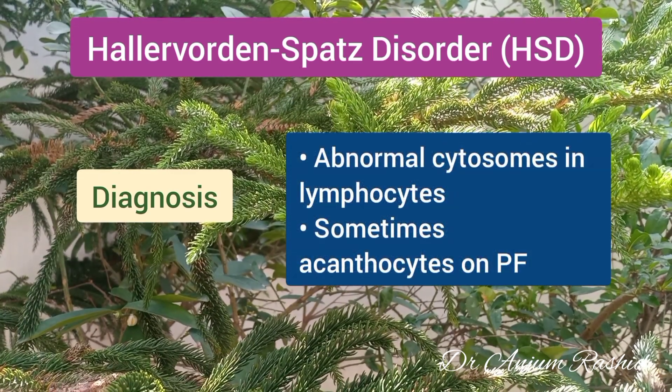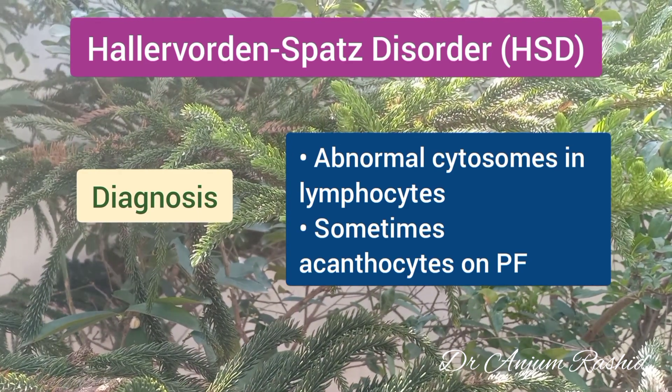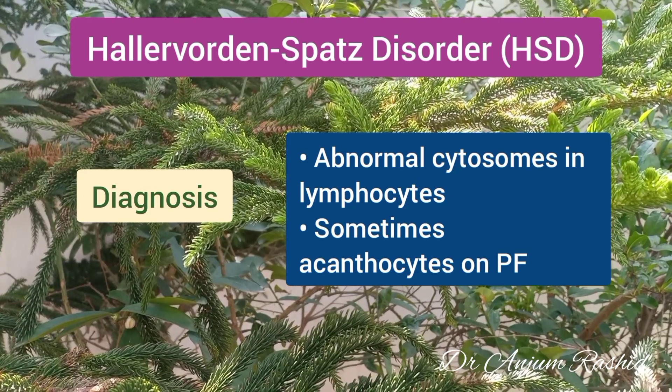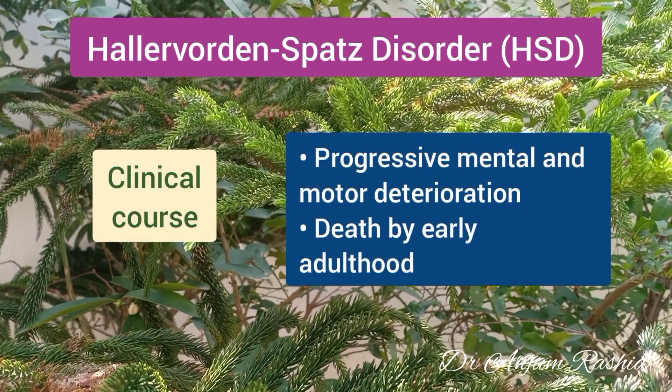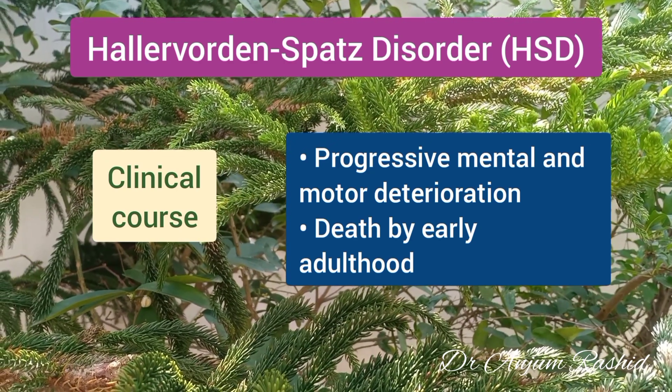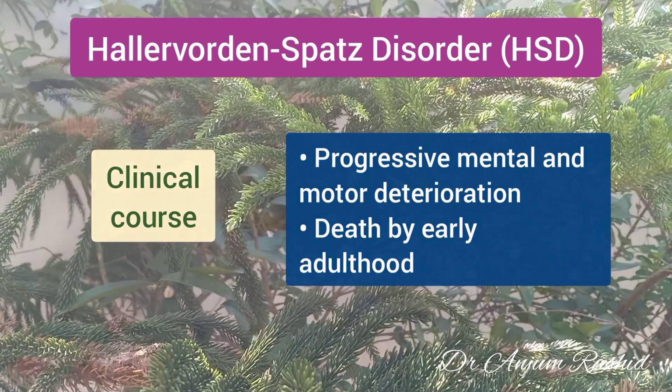There may be abnormal cytosomes in the lymphocytes, and sometimes acanthocytes are present on the peripheral blood film. The clinical course involves progressive mental and motor deterioration, and death usually occurs by early adulthood.